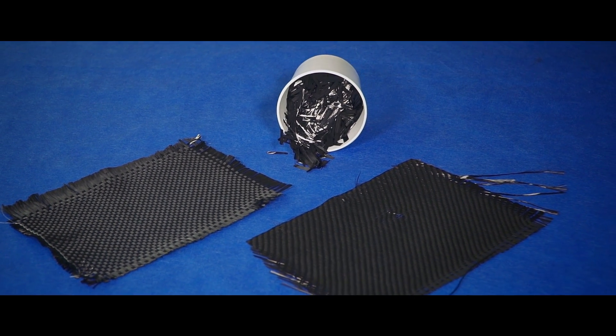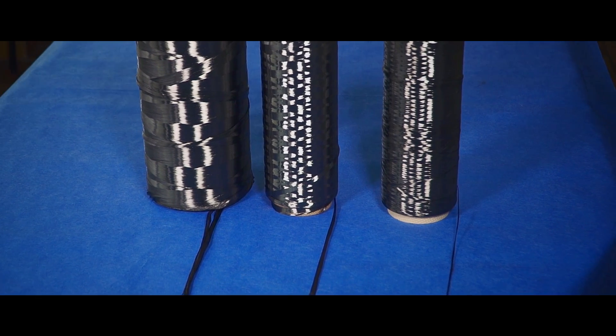Polyne Composites develop and produce carbon fiber reinforced composite materials, including sheet molding compounds. These materials are optimized symbioses of resin matrix systems reinforced with carbon fiber.